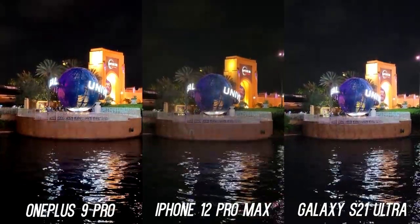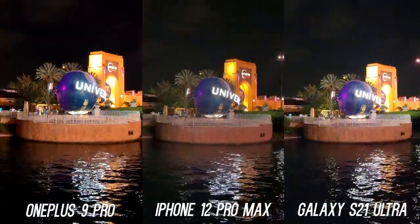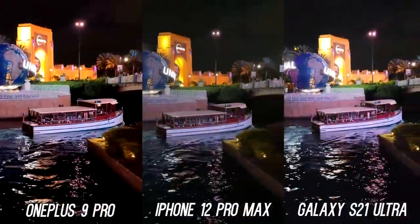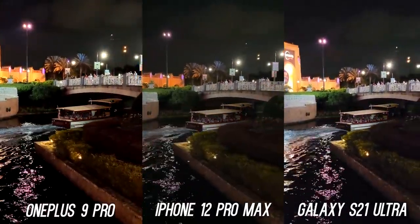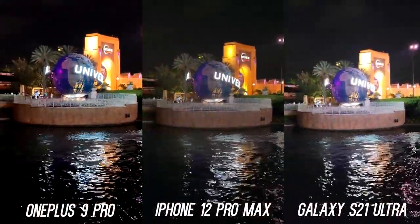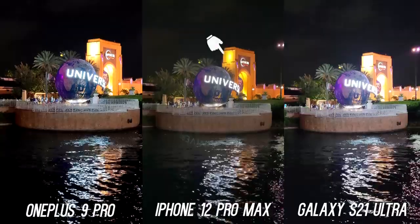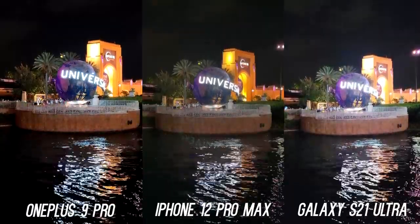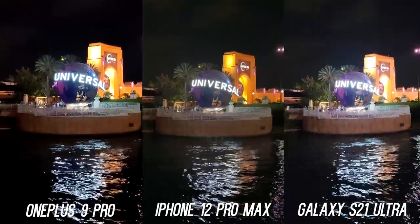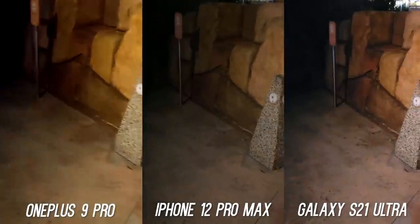For nighttime video, the OnePlus 9 Pro has the most contrasty video out of the three. This looks better where sky and water can be crushed to reduce noise — people will really like the saturation and color pop in low light video. Once you move into a more mixed scenario the noise is more visible, but it's no worse than the other two. Unfortunately, the S21 Ultra has the worst low light video with tons of noise. The iPhone again has the best video — just look at the building's dynamic range. However, the iPhone has the worst lens reflections.